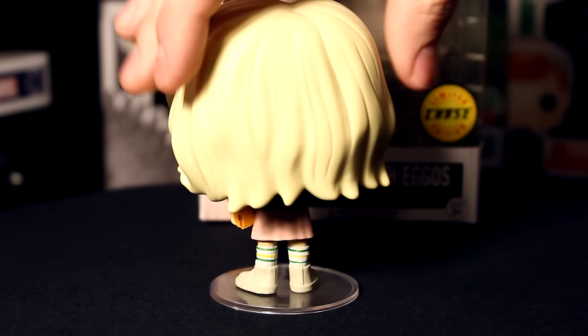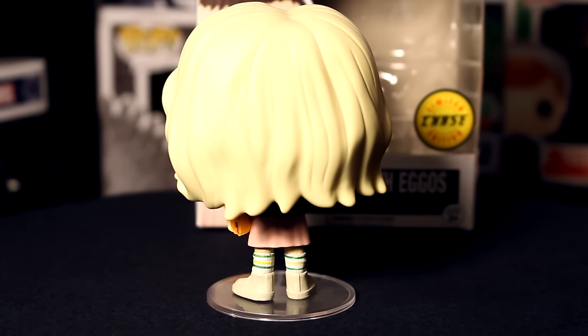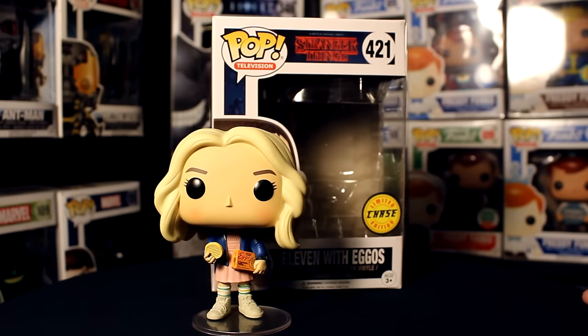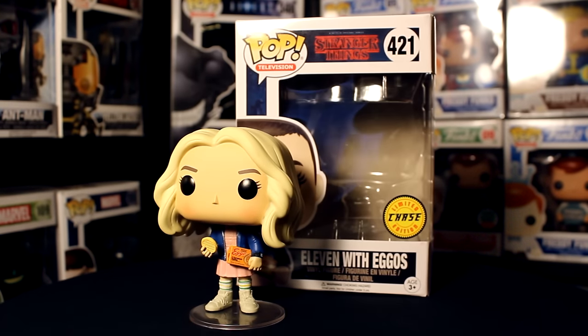I don't have any complaints about the sculpt on this one. I think it turned out looking really accurate to the character.